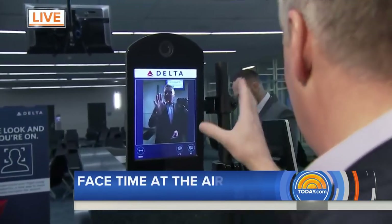We're in Delta Terminal F. This is the biometric terminal. Here's how it works: you walk up to the kiosk, it captures your image right there, and then it immediately takes that photograph and compares it with your passport photo. If it matches, you're through.